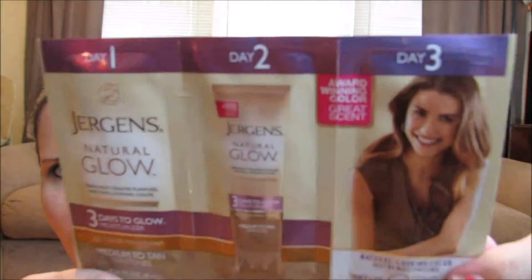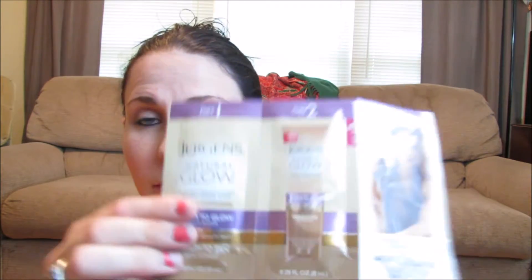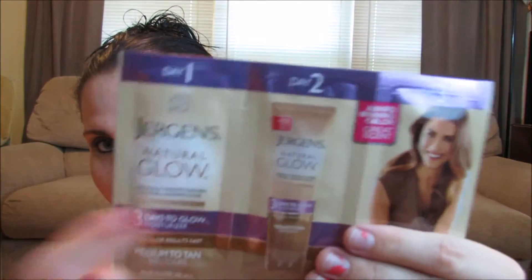Next I see Durgan's Natural Glow — Gradually Creates Flawless Natural Looking Color. This is a three-day glow. The shade is medium to tan — what about the pale people? I'm not afraid to try this. This is definitely not enough to do my whole body, but I could definitely try it out. Pretty decent sample sizes, and it covers one, two, and three days. So that's cool.